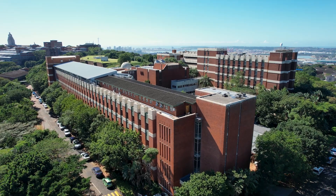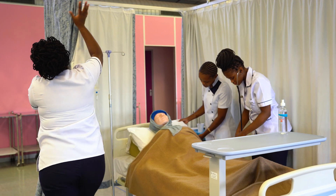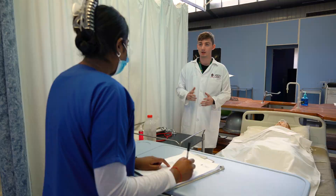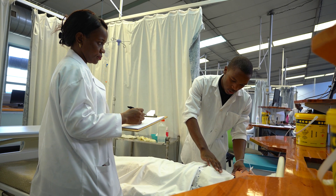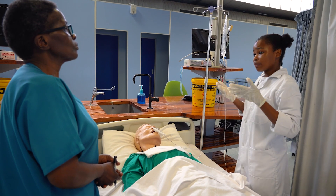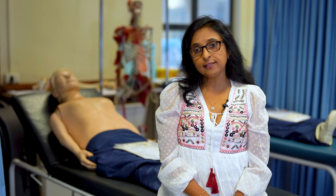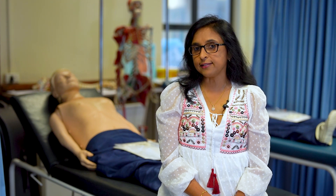The Skills Lab on the Howard College campus supports training in the School of Nursing and Public Health. With regards to decentralized clinical training sites, we have Skills Labs at the Northdale Hospital in Pietermaritzburg, a regional hospital in Stanger, and the Queen Nandi Regional Hospital at Empangeni, providing training aligned with the needs of students at those sites. We do send in specialists there to provide hands-on experiences to students in the real setting.